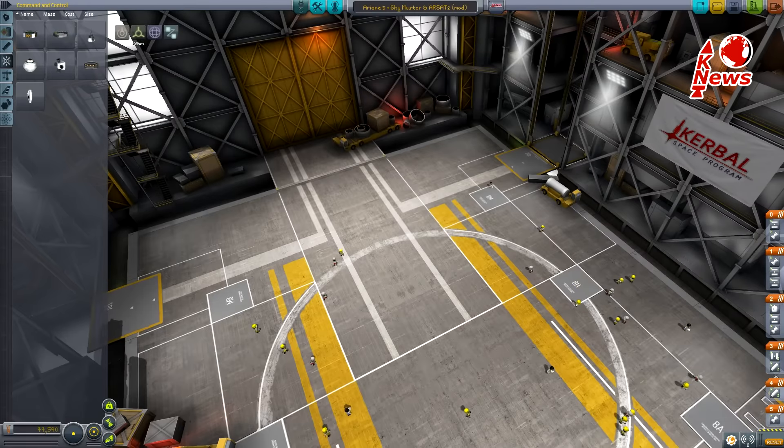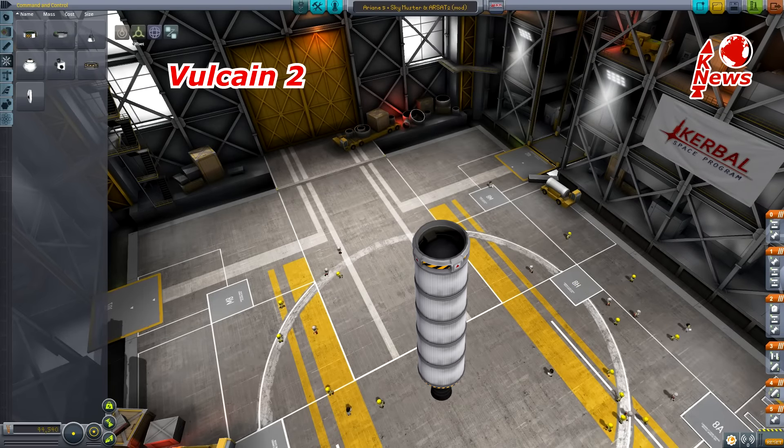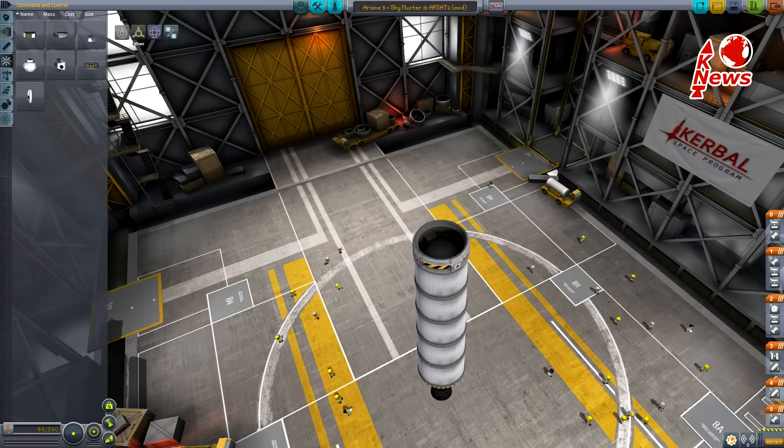The rocket is built like so. In the middle is the liquid-fueled main stage, which uses the Vulcan 2 engine. Strapped on the sides are two solid rocket motors,